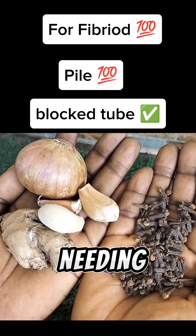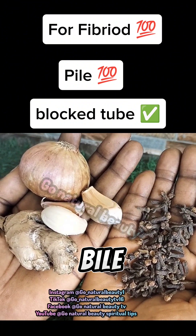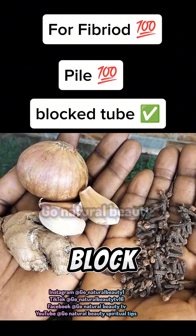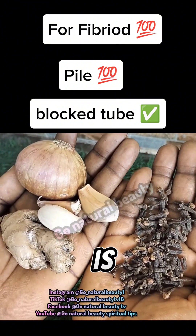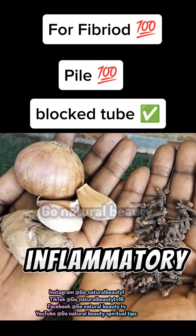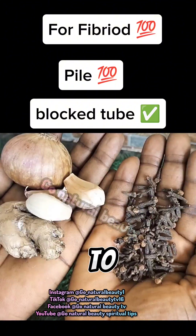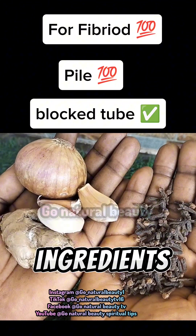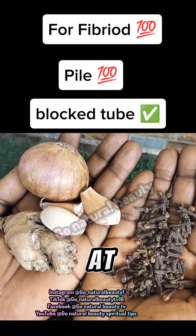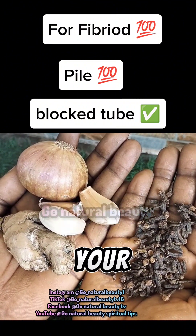The first ingredient you'll need to help shrink your fibroid, get rid of pile, and at the same time open your blocked fallopian tube is ginger. Ginger is rich in anti-inflammatory properties. I'm going to share with you how to use just a few ingredients to shrink your fibroid, get rid of your pile, and open your blocked tube.